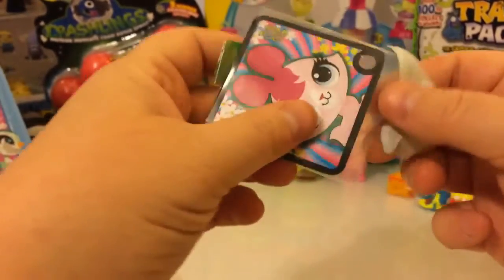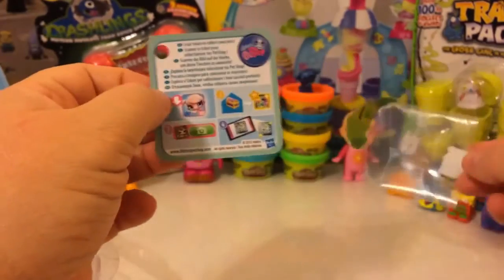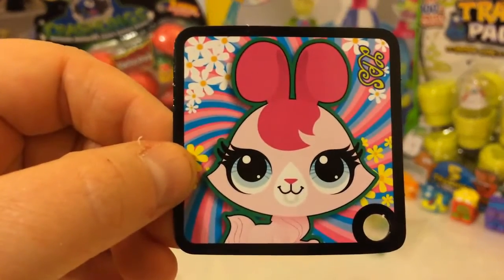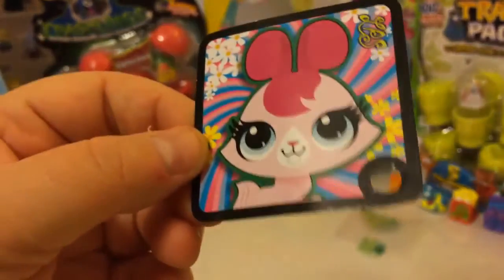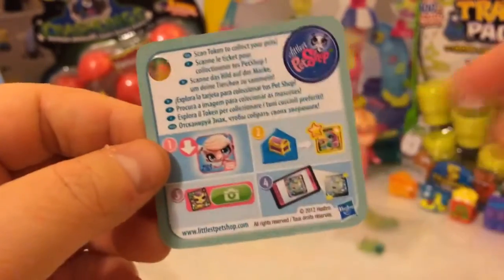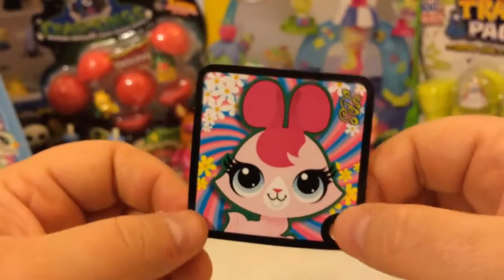So with this play set, you actually get a digital pet to use online at LittlestPetShop.com. Here's our little card that we can use. It's a cute little card — it has a cute little graphic of our character on there, and it shows you how to do it. So that's pretty cool. Let's set this off to the side and open our toy.